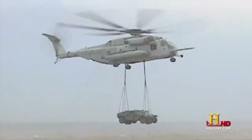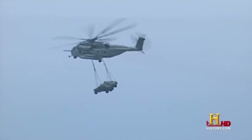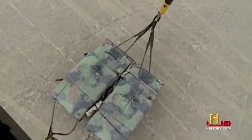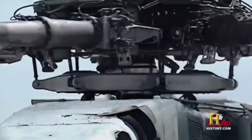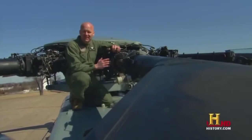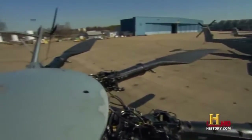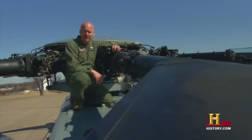The Super Stallion can hook up external loads underneath — either a single-point lift or a dual-point lift. Dual points are usually for longer, wider loads so you can keep the load from spinning. The seven rotor blades on top of this metal monster are the reason it can carry so much weight. They're so strong that the blades create downward winds in excess of 85 miles per hour. Each blade weighs about 400 pounds — there are seven of them, adding up to 2,800 pounds. Those 2,800 pounds can lift 73,500 pounds.